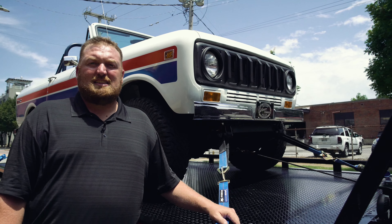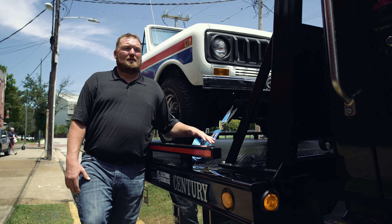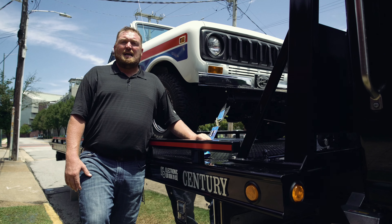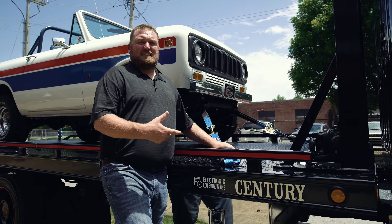I really like the convenience of this LCG carrier. Being five or six inches lower than your standard carrier bed, this makes everything so much easier. I know this isn't a tall load, but if it was, we don't have to worry about hitting anything with it. And then just strapping it down with a four-point strap-down like we did here is so much easier for me to do. Let's go get this thing unloaded.